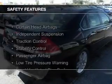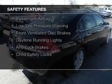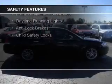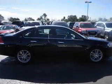Safety was made a priority with these features: curtain head airbags, independent suspension, traction control, stability control, a passenger airbag, low tire pressure warning, front ventilated disc brakes, daytime running lights, anti-lock brakes, and child safety locks.